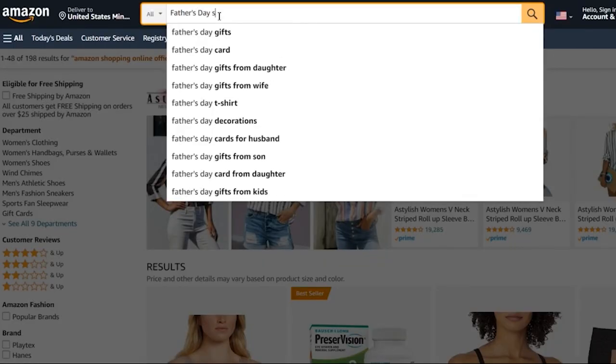When you type in a certain keyword or phrase, you'll see Amazon will put it in the autocomplete phrase for you to help you find your product. This is important because these autocomplete phrases are ones you'd want to include in your title, or they can even help you come up with new ideas for products.